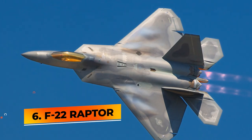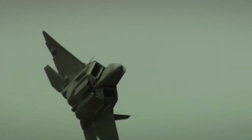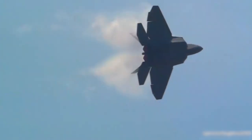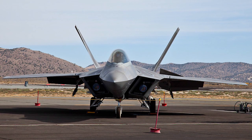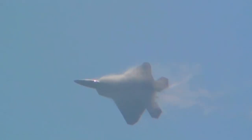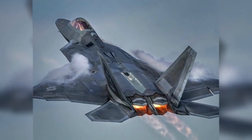Number 6: F-22 Raptor. The F-22 Raptor is a fifth-generation, single-seat, twin-engine, all-weather stealth tactical fighter aircraft developed for the United States Air Force by Lockheed Martin, designed primarily as an air superiority fighter, but also with ground attack, electronic warfare, and signal intelligence capabilities. It is the first operational aircraft to combine supercruise, supermaneuverability, stealth, and sensor fusion in a single weapons platform.